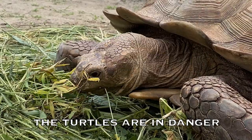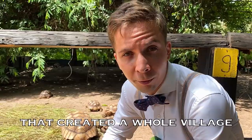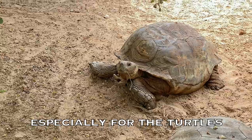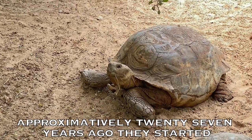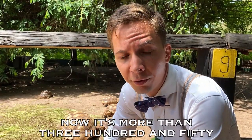The turtles are in danger, and that's not a good thing. Thankfully there is an organization here that created a whole village especially for the turtles. Approximately 27 years ago they started a village here with only three turtles. Now it's more than 350.